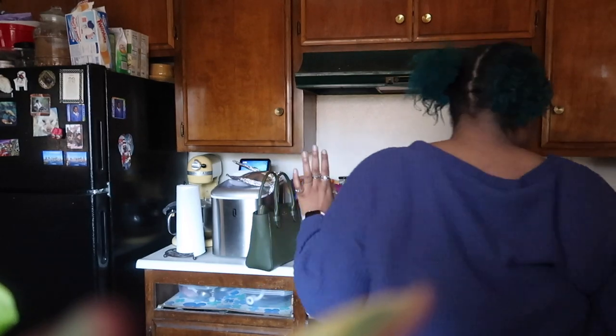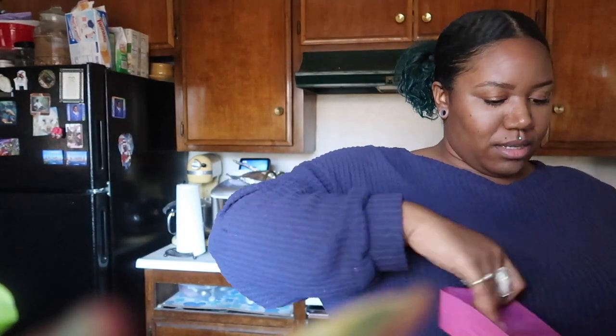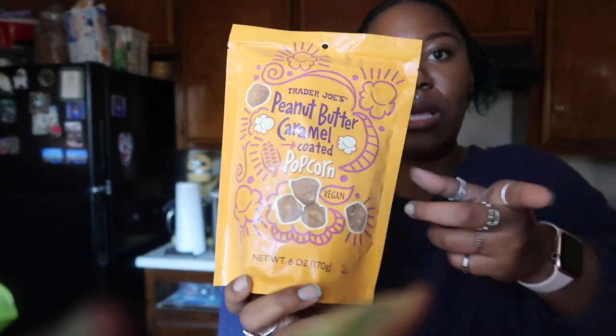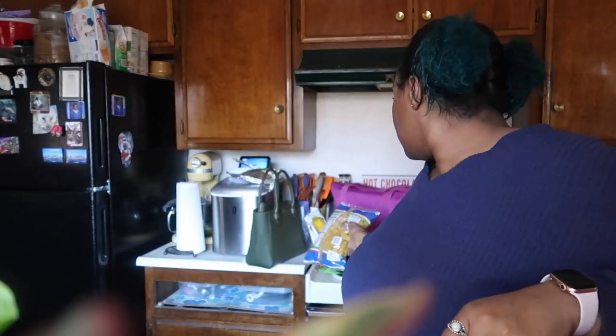Two more big bags. We got the toffee dupes — like the healthy version of Takis — rolled corn tortilla chips, chili and lime flavored, those are for my mom. And we already snacked on a bag of these in the car: they're the peanut butter caramel coated popcorn and they're vegan. And then some rigatoni, the really really big ones, and some romesco dip.